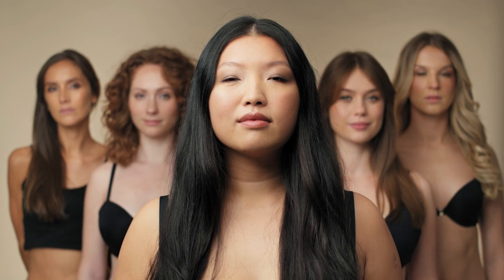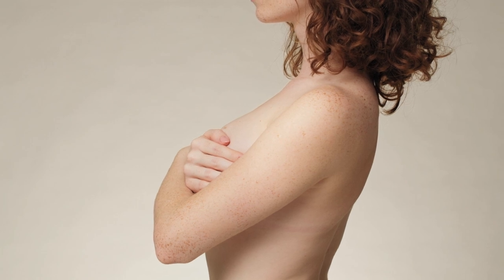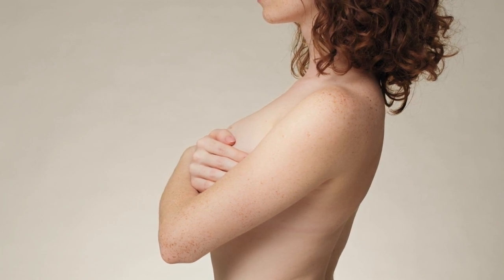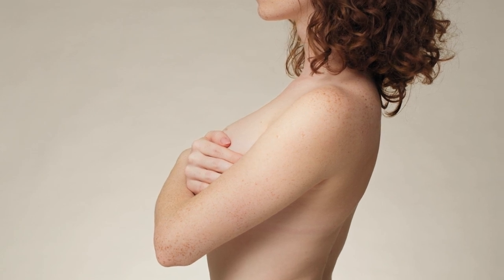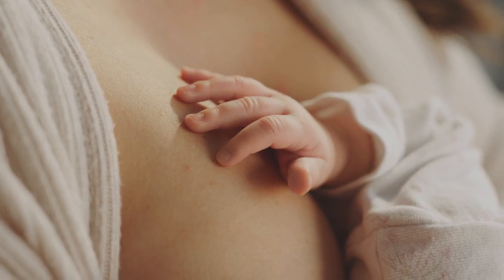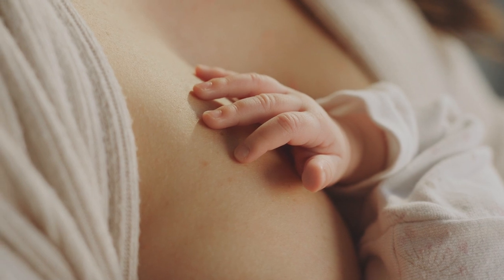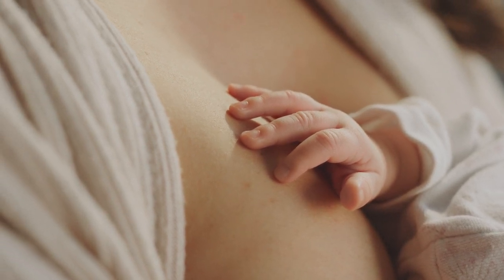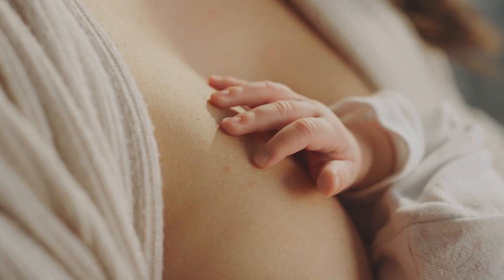What is breast tenderness during pregnancy? Breast tenderness is a common symptom that many women experience during pregnancy. It is characterized by pain, a feeling of heaviness or fullness in the breasts. Some women may also experience tingling, itching, or tenderness in their breasts. Breast tenderness usually begins early in pregnancy, in the first trimester, and can continue throughout pregnancy.